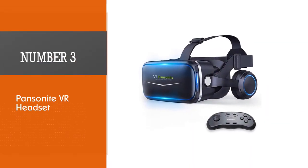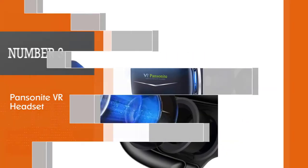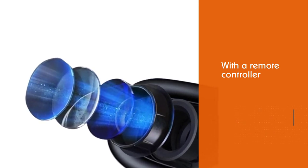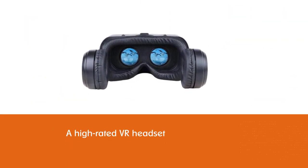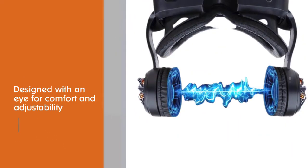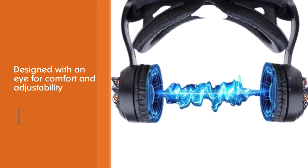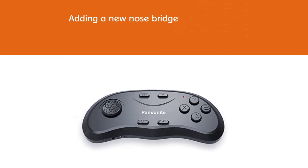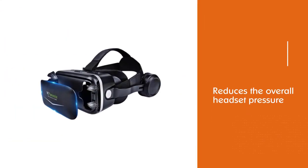Number three: Panzanite VR headset. The Panzanite VR with a remote controller is a high-rated VR headset designed with an eye for comfort and adjustability. Adding a new nose bridge reduces the overall headset pressure on your face. It also allows you to adjust both the pupil distance and the focal distance to find your own perfect spot for comfort. Unfortunately, this model does not support wearing glasses while experiencing content. Many VR headsets offer simplex connectivity and are accessible by iPhones through Wi-Fi links.